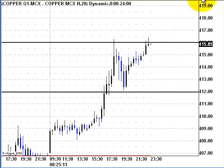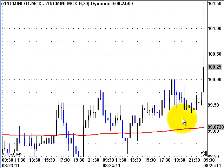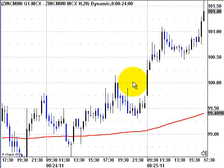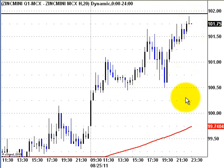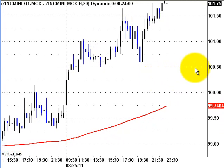Now let us see how we can trade in zinc mini. The zinc mini market opened around 100.25. Since zinc closed above the opening and the opening was above the previous day's close and also above the 24th day's high, the market started moving higher — exactly like copper — and closed higher. Today we are expecting zinc to open around 100.5.